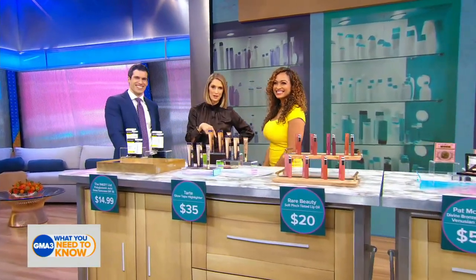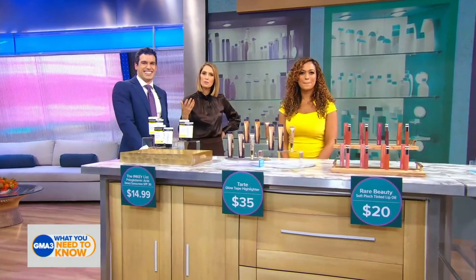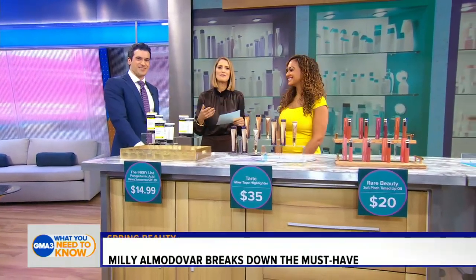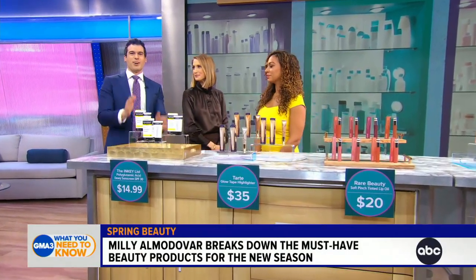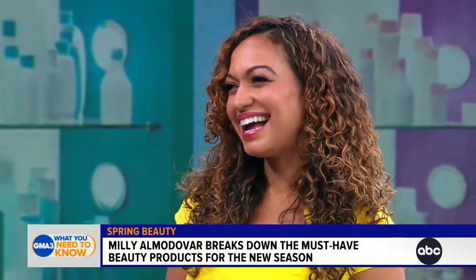Spring is officially here. If you're looking to change up your beauty routine with some warmer weather, look no further. We're looking at some of the top makeup and skincare products for the new season. Here to break them all down for us is our friend, beauty and lifestyle expert Millie Almodovar.